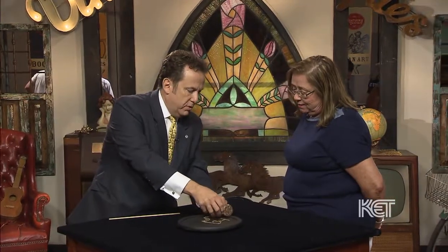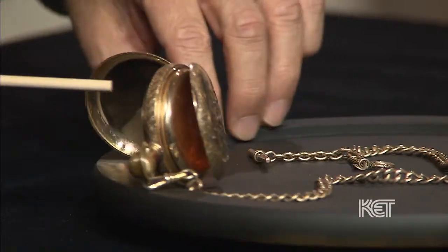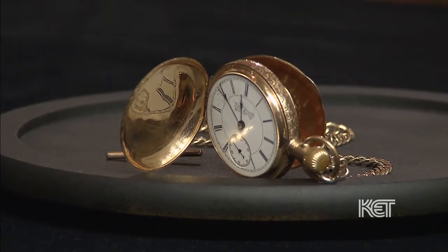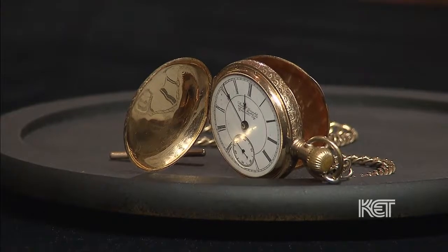The watch has a beautiful signature on the dial that says Iran and Gerardet, and it's 404 West Market Street, Louisville, Kentucky. So it is a watch that was retailed after 1900.